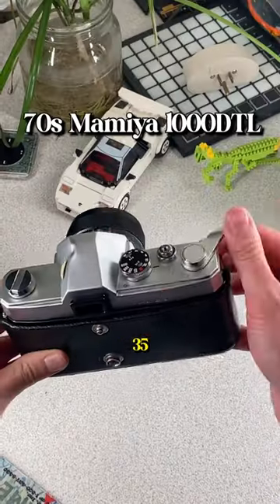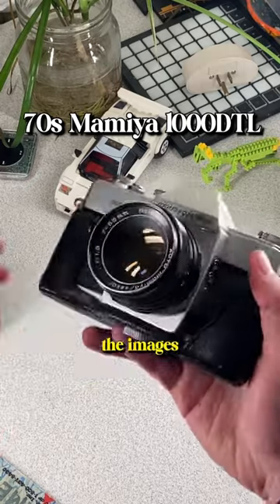And here is my favorite 35mm film camera, love the images it makes.